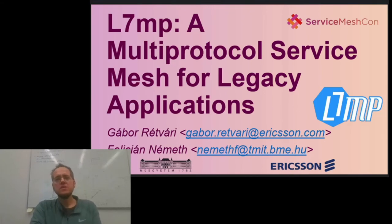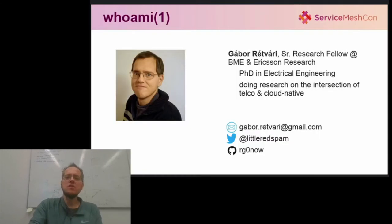On the surface, L7MP is just like every other service mesh around — it provides connectivity, routing, security and observability to microservice communications. But digging a bit deeper, you will see that this is just not like your everyday service mesh.